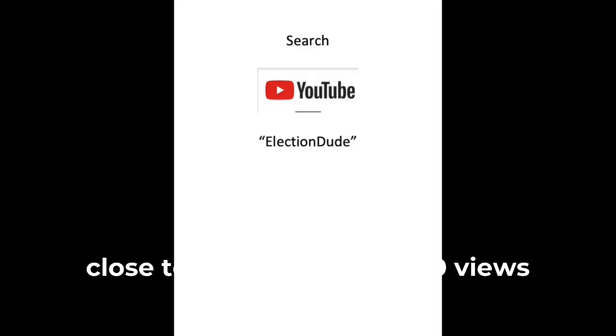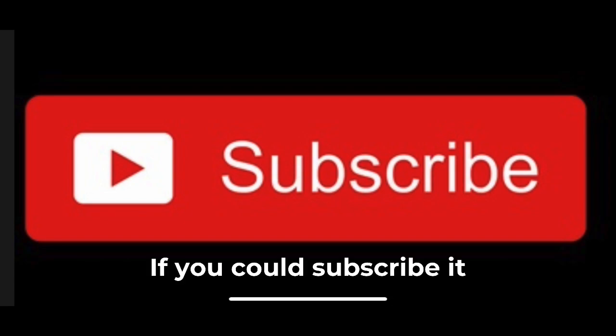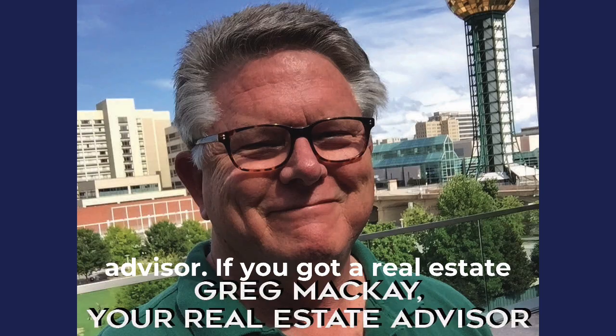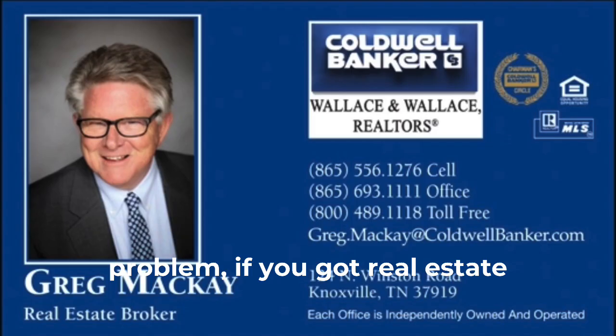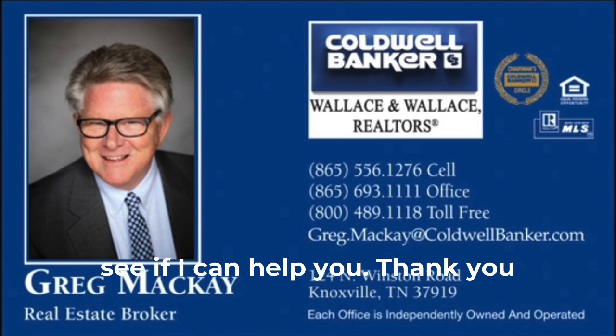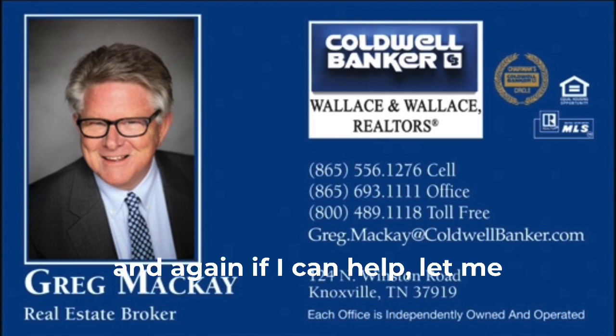I hope you'll check out my YouTube channel. I've got almost 50,000 views on the thing — not sure who's watching, but somebody is. If you could subscribe, it would really help me. This is Greg McKay, your real estate advisor. If you've got a real estate problem or real estate questions, give me a call and I'll see if I can help you. Thank you for your time watching this video.